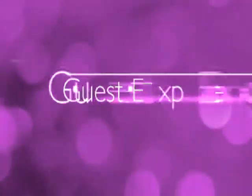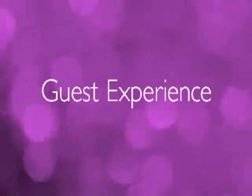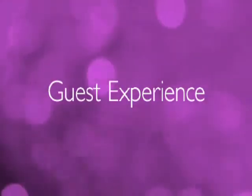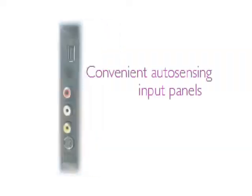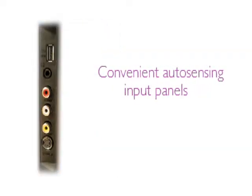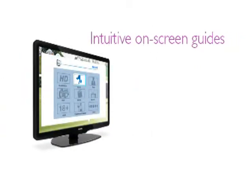Guest satisfaction is the core of your business, and providing your guests with cutting-edge entertainment can go a long way toward creating a memorable stay and enhanced profitability for you. We're here to assist with the entertainment today's guests expect, with features like convenient auto-sensing input panels that allow guests to connect their own content sources, and on-screen guides that provide quick and easy access to desired content.